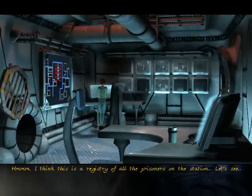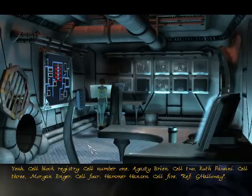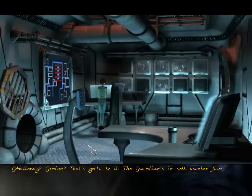I think this is a registry of all the prisoners on the station. Cell block registry: cell one — Agusty Bryan; cell two — Ruth Pawani; cell three — Morgan Enger; cell four — Hammer Hanson; cell five — Reference G Holloway. G Holloway? Gordon? That's gotta be it. The guardian's in cell number five.